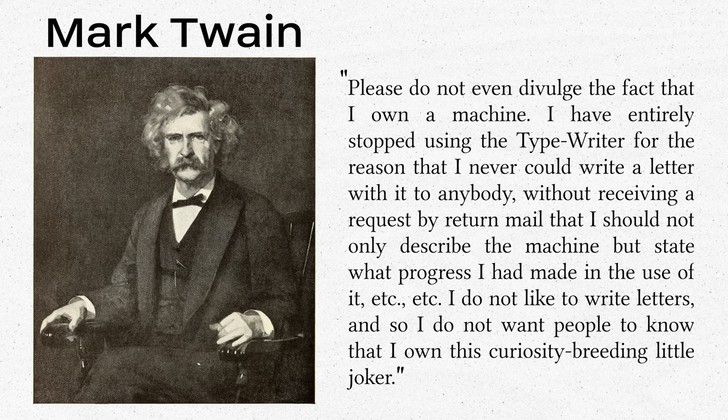Despite his complaints, Mark Twain was one of the first authors to submit an entire manuscript written on a typewriter.